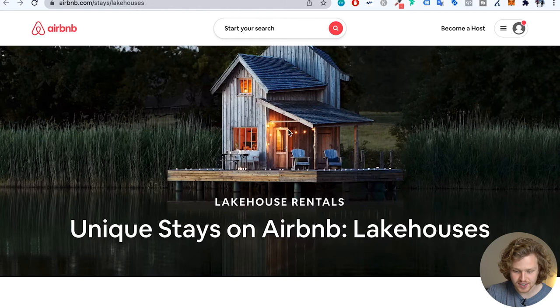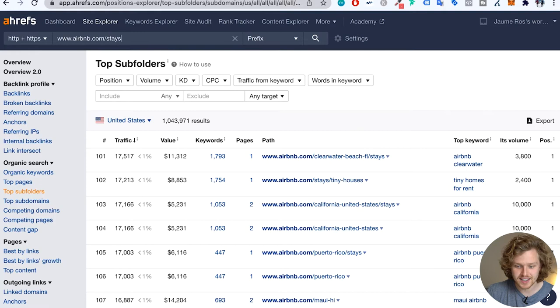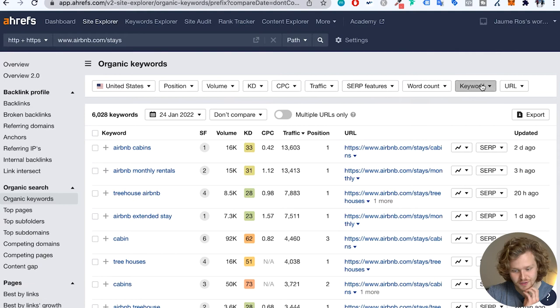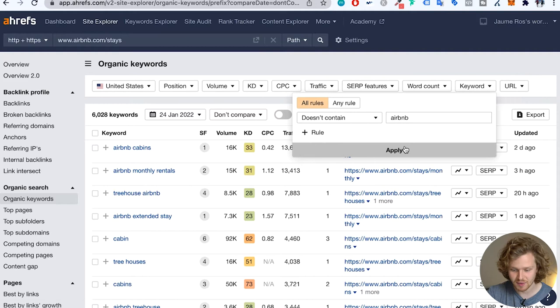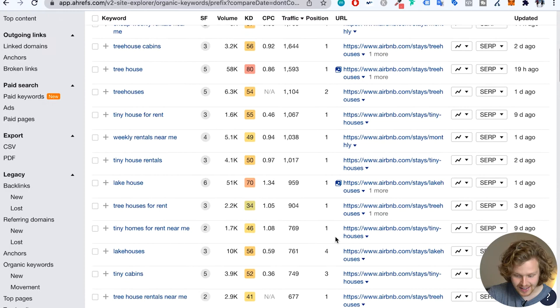If we actually take a look at the subfolder in terms of the traffic it's bringing, we're going to look up airbnb.com/stays — that's the prefix we're looking into. I'm going to go into organic keywords and add a little filter just to remove the Airbnb branded keyword, just to show you guys the strength of this subfolder. So we're going to see that they're ranking third for the word 'cabin,' ranking first for 'tree houses,' 'monthly rentals near me,' 'lake house' — they're number one — and 'lake houses.' So they're definitely doing very, very well for this section of their website, and again it's that other type of template applied to any and all relevant keywords.